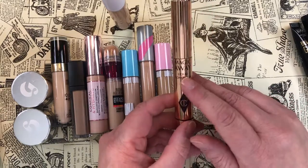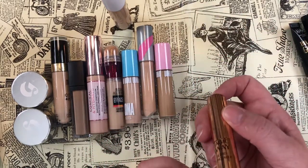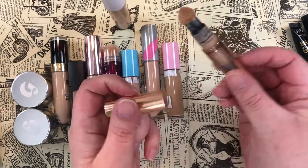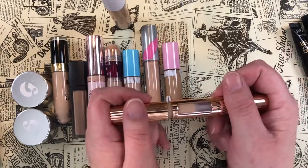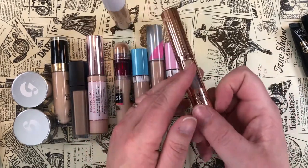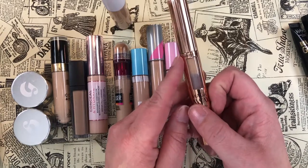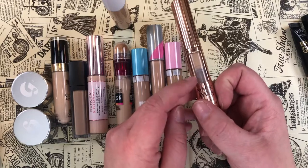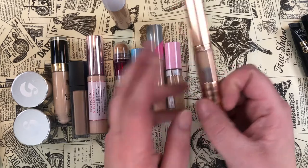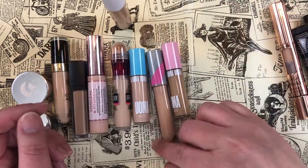The Charlotte Tilbury Magic Away Liquid Concealer in shade 4 Fair — another puffy sponge applicator. It's fine, nice, but very light coverage unless you use a lot. One bummer: it looks like I've used half of it already and I know I haven't.